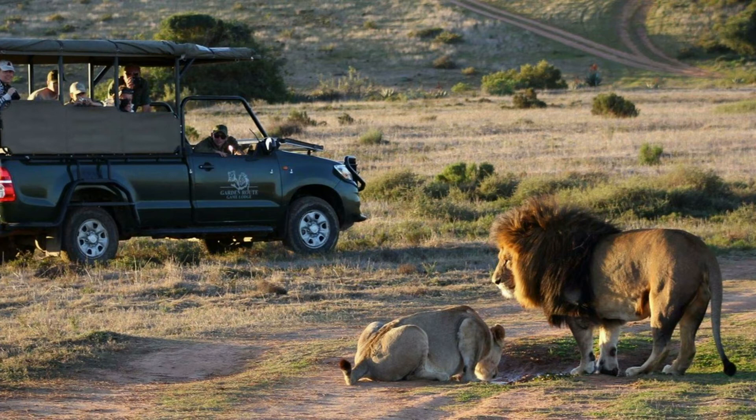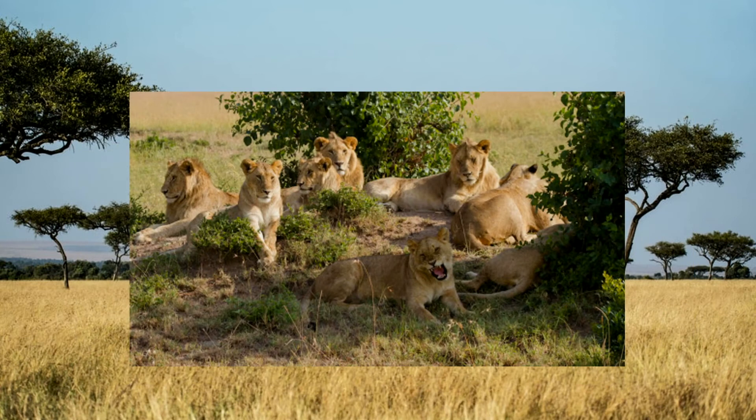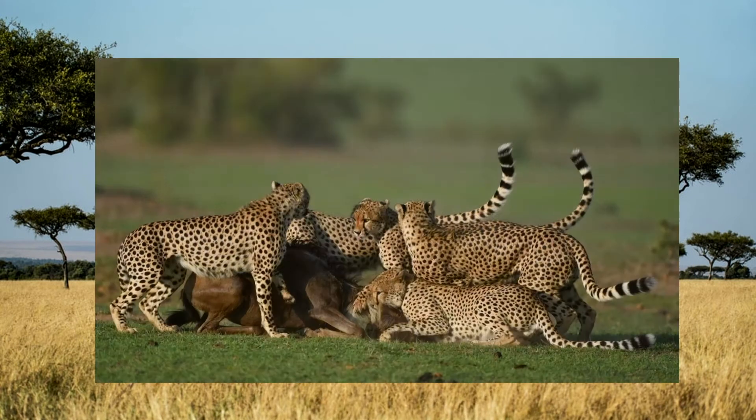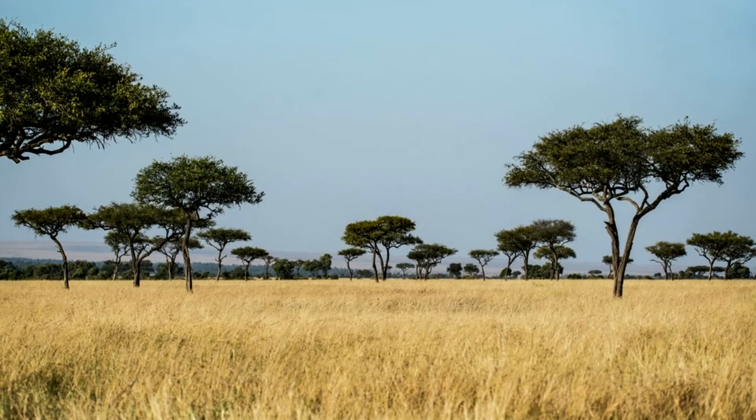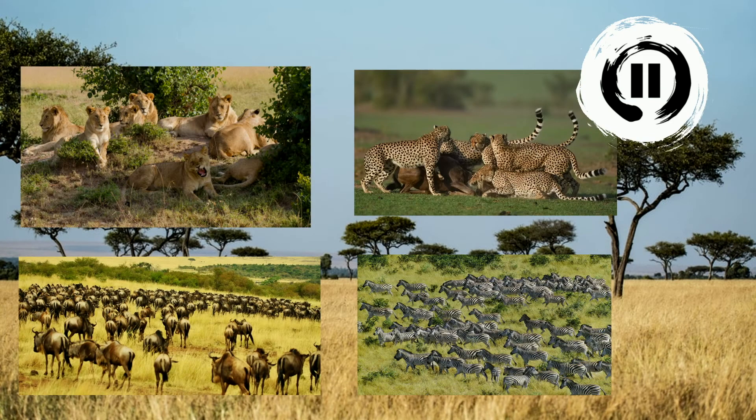If you've ever been on a safari in Africa, you might have seen lots of animals such as wildebeests, lions, zebras, and cheetahs. You could also find these animals in a zoo. What do these animals have in common? Pause the video and look at the animals to find a similarity.